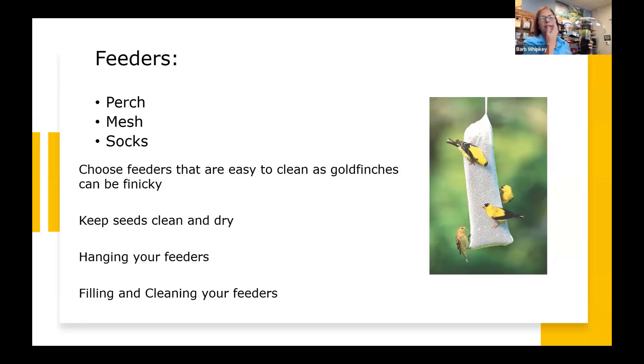So the feeder types we've talked about are the perch-style, the mesh-style, and then we're going to talk about socks.